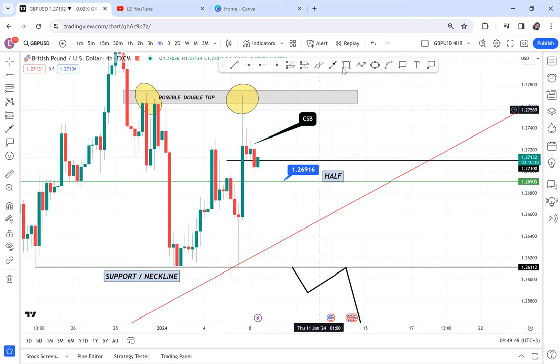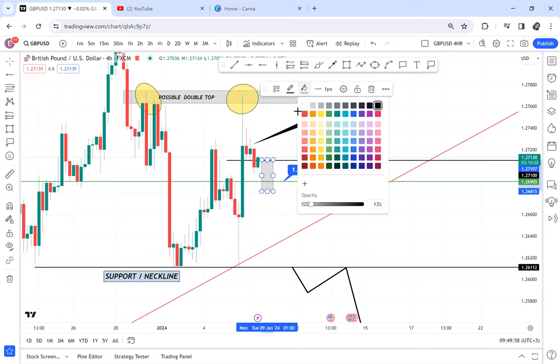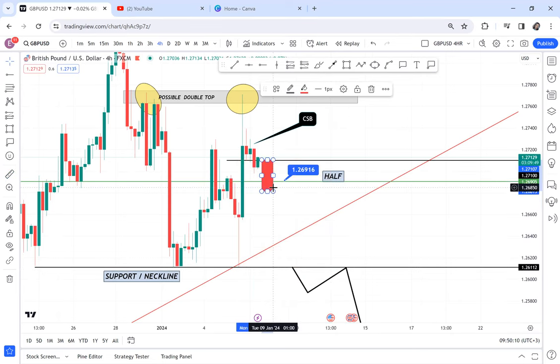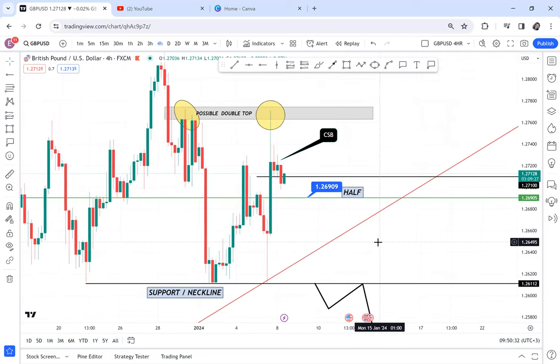You can enter two trades: one targeting 1.2690, and the other you hold waiting for the half to break. If the market moves down and breaks that half level, they are going further down. By the time others are waiting for the neckline to break, we will have already gained around 102 pips. Then we wait for the neckline to be broken. So entering now means two trades: one take profit at 1.2690 and the other at 1.2610.